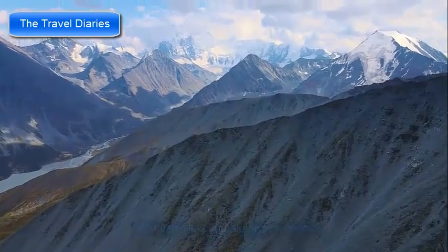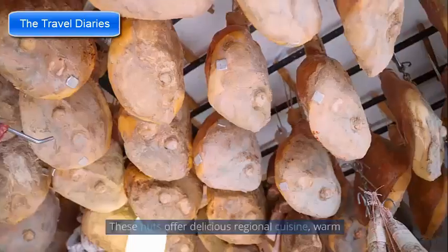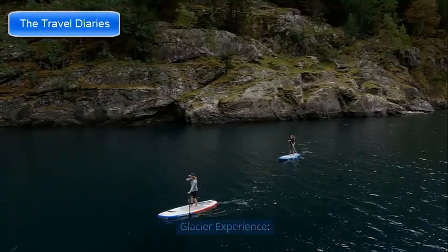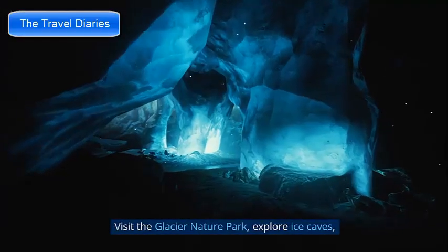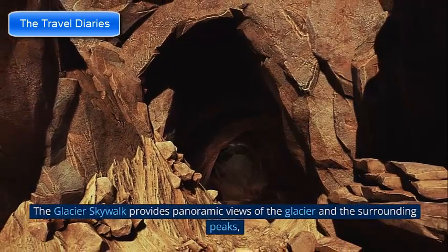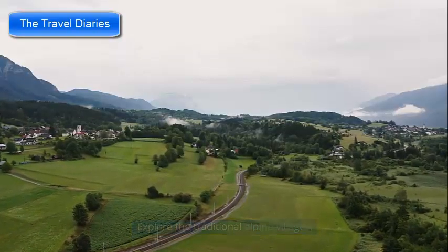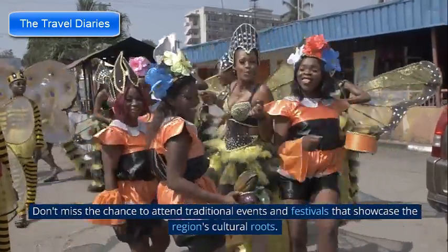The Zillertal Alps boast a network of cozy mountain huts where hikers and mountaineers can find respite and enjoy traditional alpine hospitality with regional cuisine and breathtaking views. The Hintertux Glacier offers a unique opportunity to experience the world of glaciers — visit the Glacier Nature Park, explore ice caves, and witness impressive natural formations shaped by ice and snow. The Glacier Skywalk provides panoramic views of the glacier and surrounding peaks. The region is also rich in cultural heritage — explore traditional alpine villages, discover local customs and Tyrolean cuisine, and attend traditional festivals.